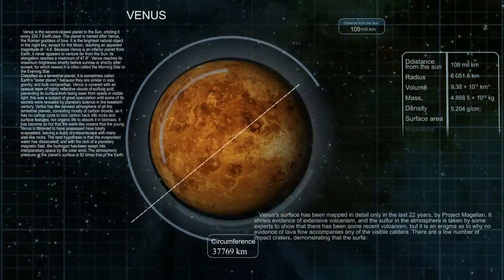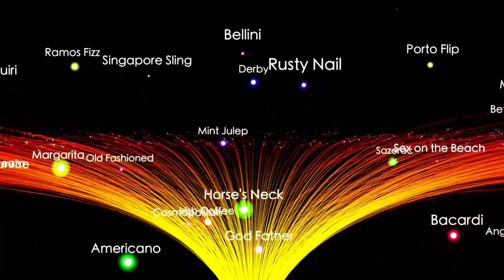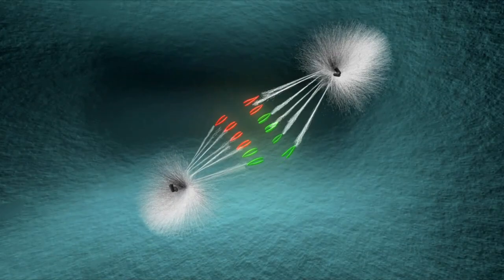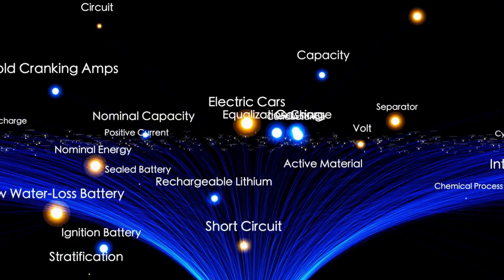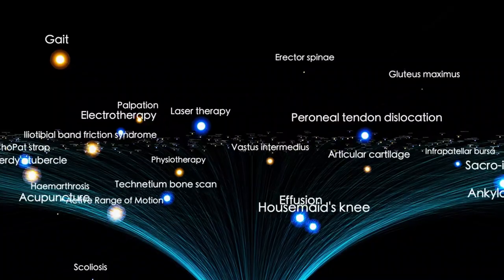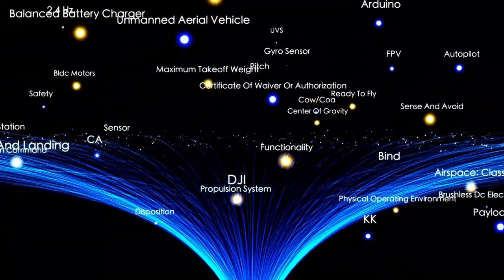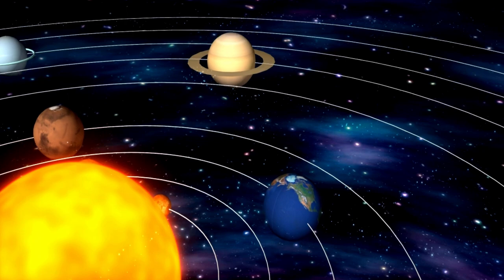Voyager 2 is also equipped to study interstellar dust particles, which are remnants of ancient stars and contribute to the formation of new stars and planets. By analyzing these particles, scientists can gain a better understanding of the building blocks of the galaxy. Voyager 2's observations can help answer questions about the composition, size, and distribution of interstellar dust. The data gathered continues to play a vital role in shaping upcoming interstellar missions — for instance, the Interstellar Probe, a proposed spacecraft intended to travel far beyond Voyager's reach, will build upon Voyager 2's findings and examine the outer edges of the heliosphere and interstellar medium in more detail.